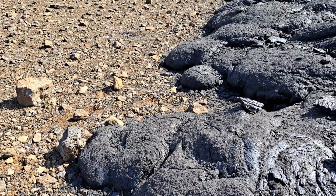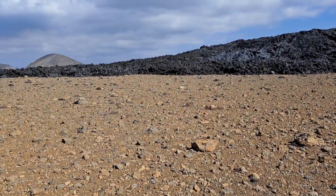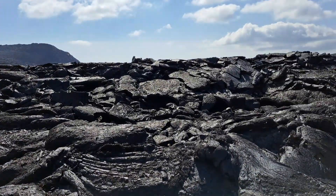Just here you can see the tongues of lava — how they have progressed over the surface, coming to an end. This is a large lava field here, but it continues towards the right, downhill.